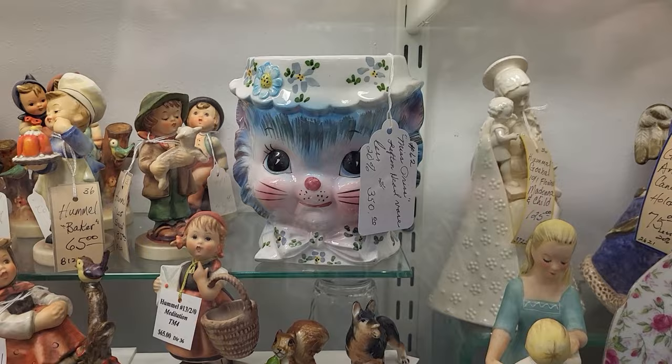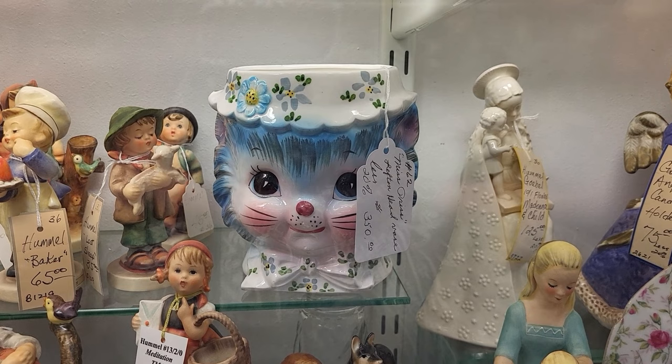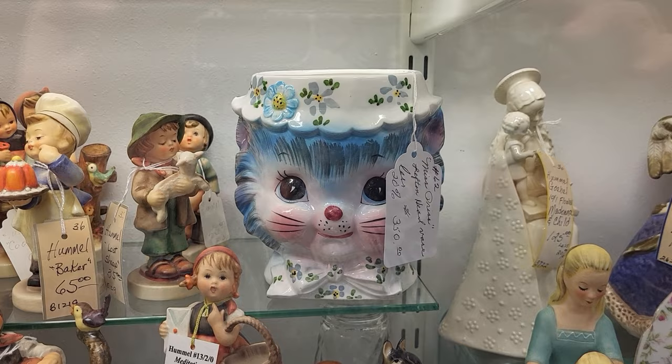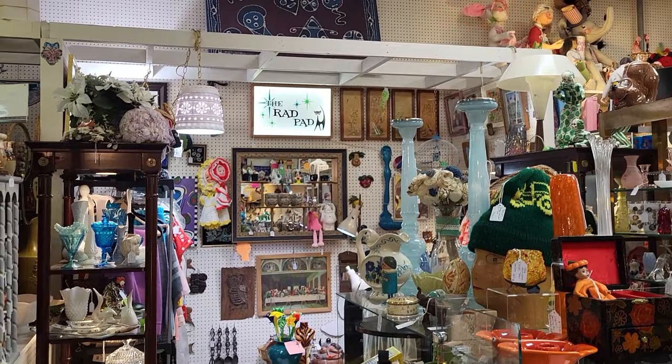Wow, I have never ever seen one of these in person. This is actually the head vase for the Lefton Miss Priss — super rare. I have never seen one of these in person, only in maybe a couple of other people's collections. $350 — that's actually a fair price on that piece. I don't throw that rare word around very often, but she is a rare kitty.